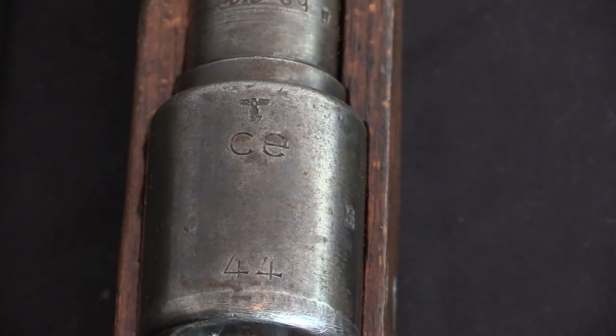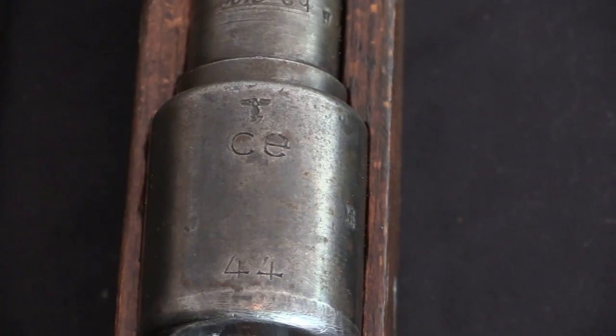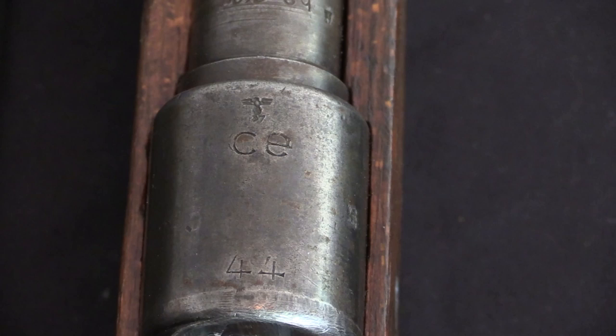This is a 1944 production rifle, and CE is the production code for J.P. Sauer & Son, a company that still exists today — or it has a corporate history that continues today. Today it is part of Sig Sauer.